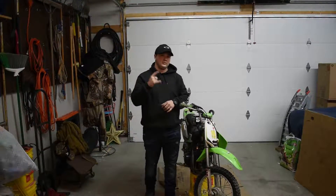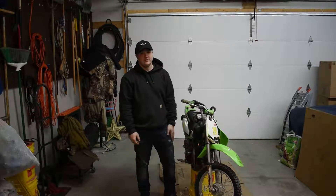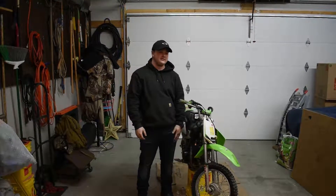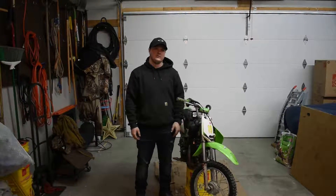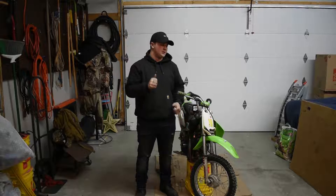What's up, we're back. It's the next day now. We're going to get right into it and change this tube out on the bike. I think that's all we're doing today — just changing the tube.